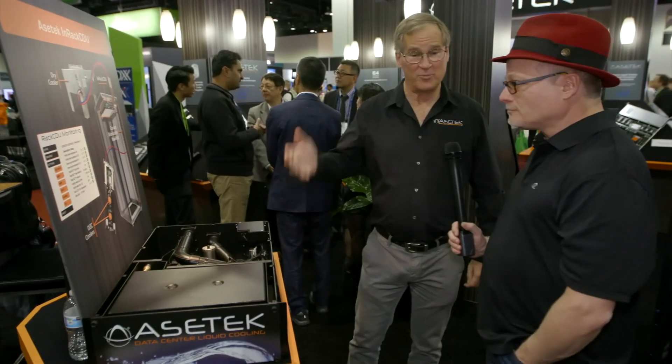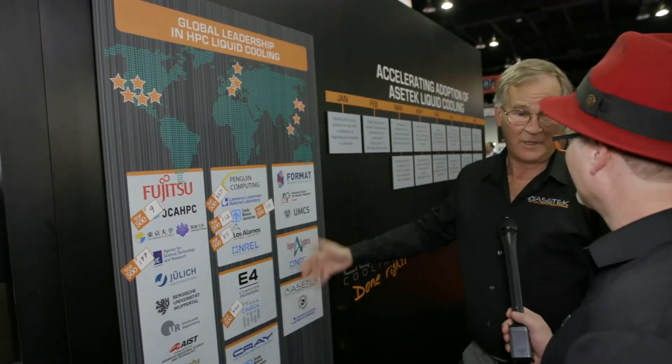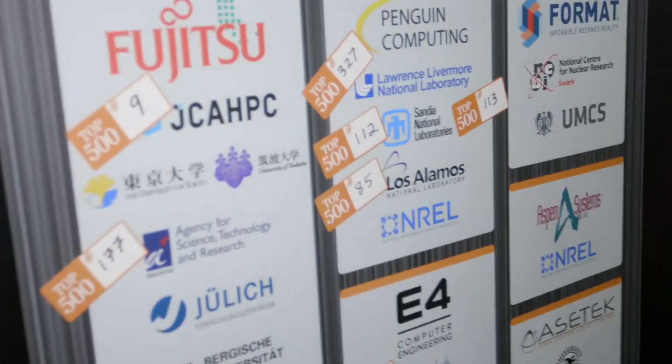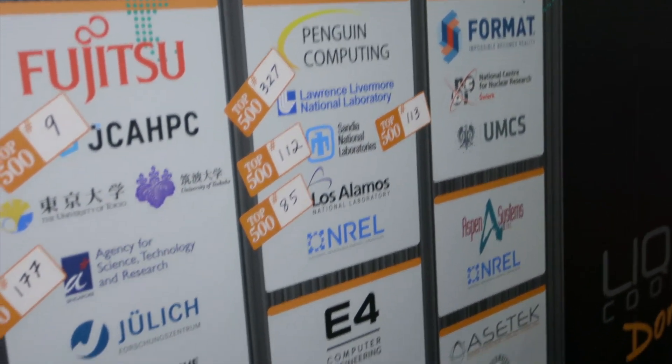The most important thing is there's lots of liquid cooling technology here at the show. What we think differentiates Asetek is that we are widely deployed from north of the Arctic Circle to the equator and around the world. We're pleased to have eight systems in the Top 500 — one in the top 10, three in the top 100, and the balance in the top 500. So we've been very successful.